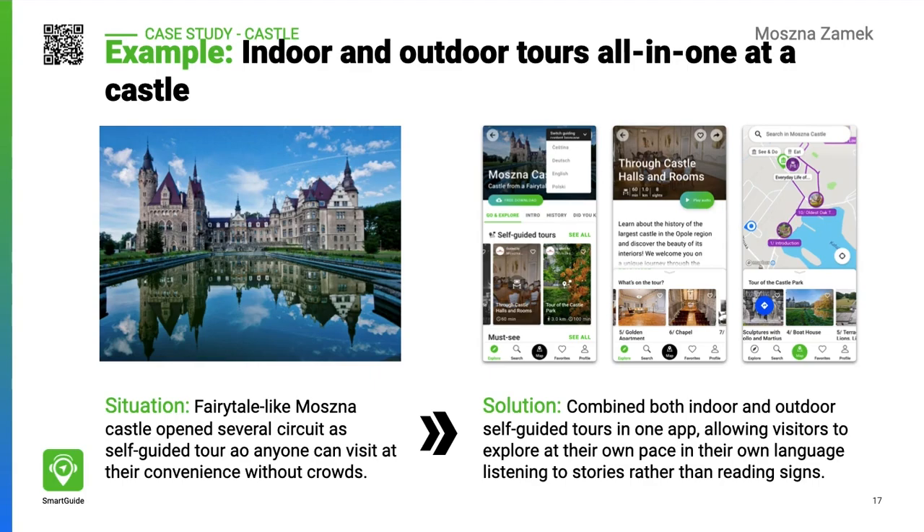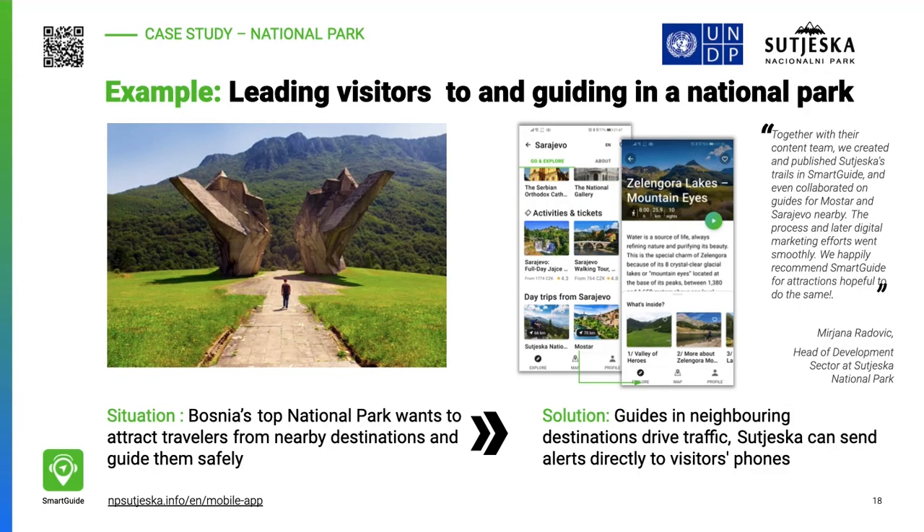Mosna Castle has demonstrated how technology can enhance the visitor experience without the need for massive investments. By creating both indoor and outdoor tours, Mosna offers visitors a deeper insight into the site's history and also encourages them to extend their stay.